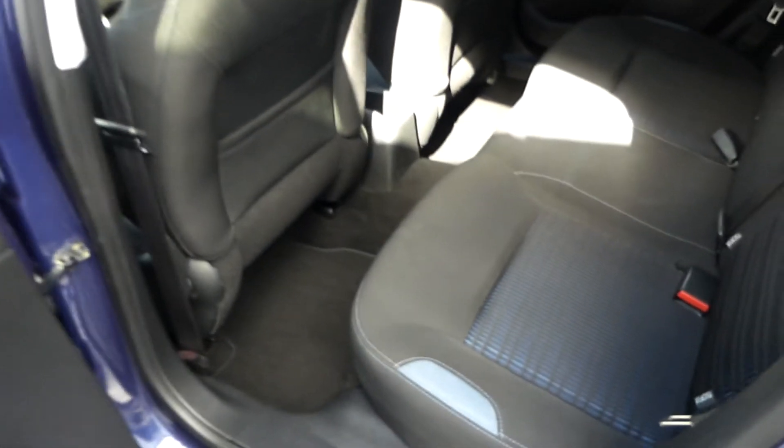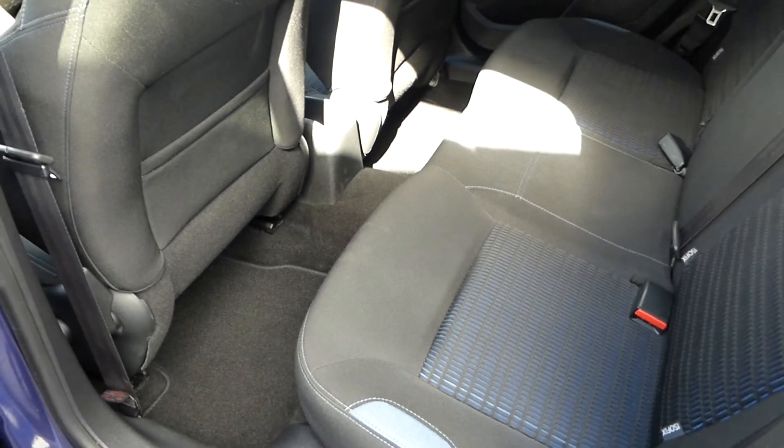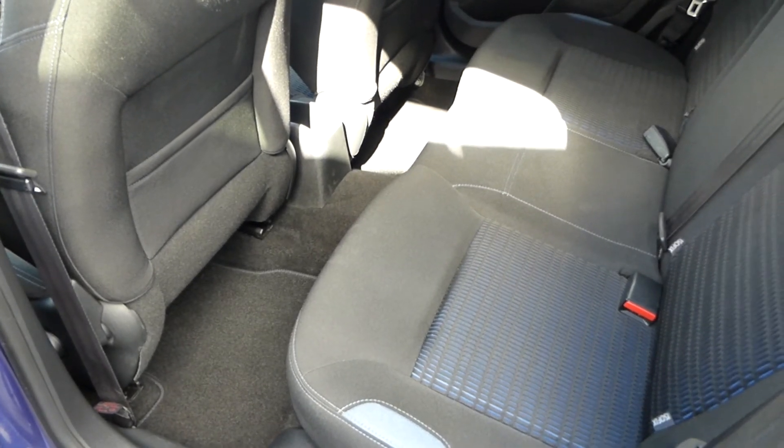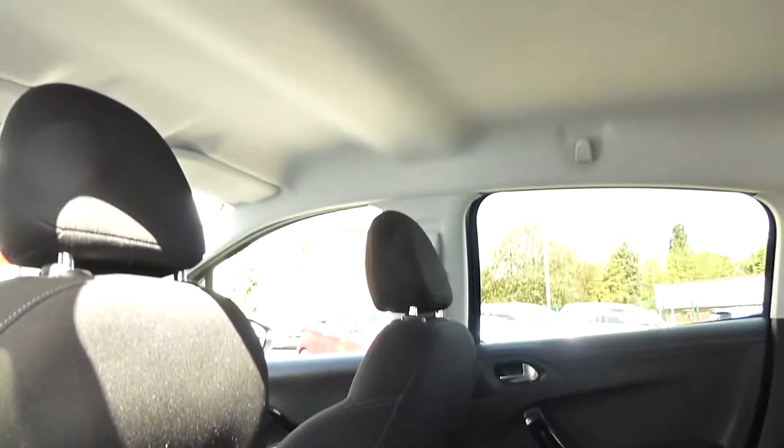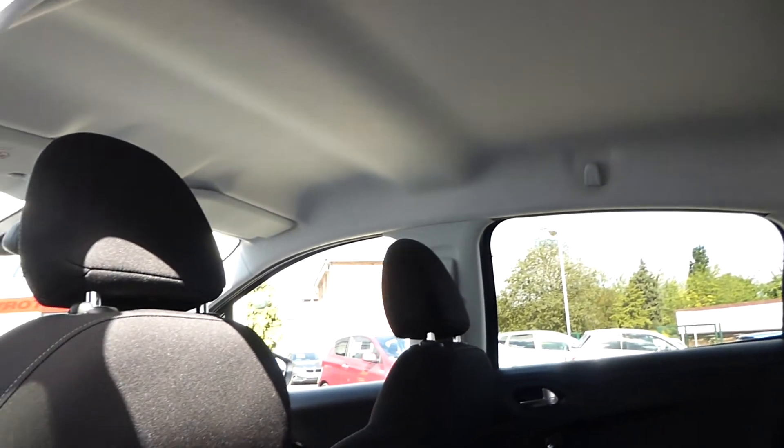Generally an all-round very nice car. No smells inside, and there's a nice dark grey-blue interior trim. There's also a lighter-coloured cream headlining, which is very pleasing.